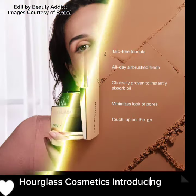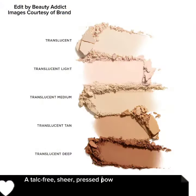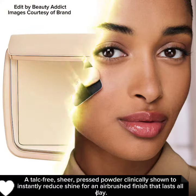Hourglass Cosmetics is introducing the new Vanish Airbrush Press Powder — a talc-free, sheer pressed powder clinically shown to instantly reduce shine for an airbrush finish that lasts all day.